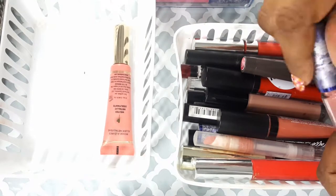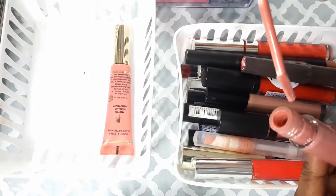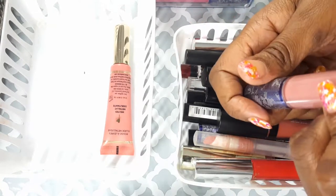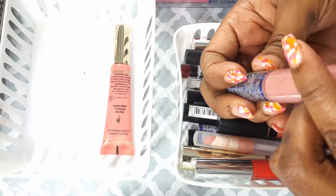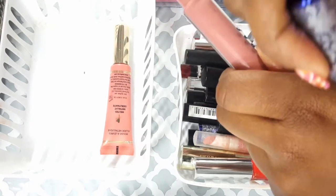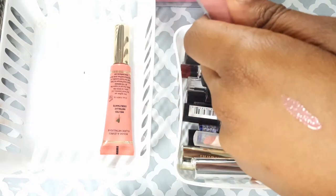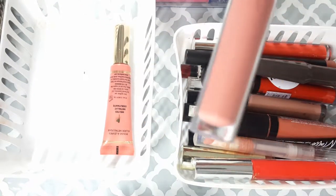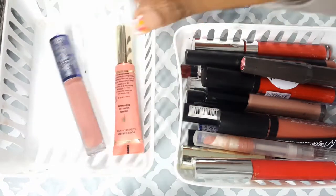This is my LORAC lip color in Duchess. It's a really nice, pinky gloss. Hope you guys can see that — yeah, it's really cute. It's just a nice pink, so I'm going to actually keep that.